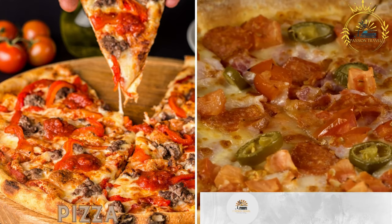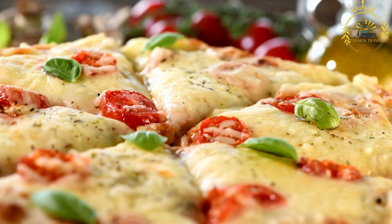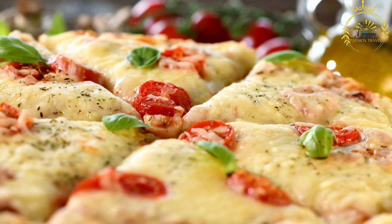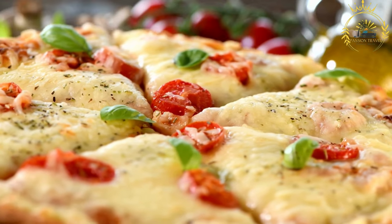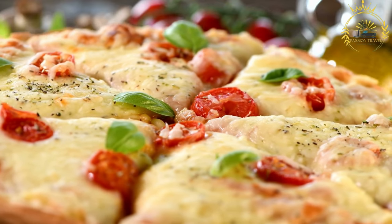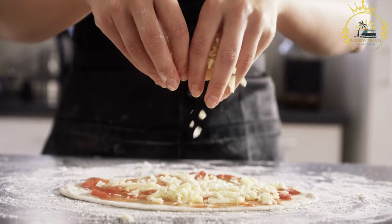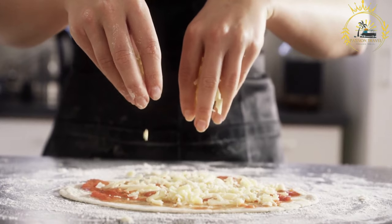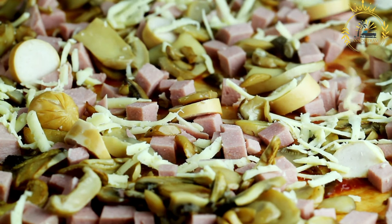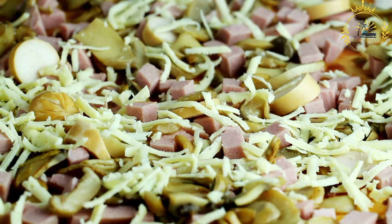Pizza — basic pizzas with cheese and a few toppings — is a popular food, and you may find basic pizza offerings in certain facilities within the British Indian Ocean Territory, especially those serving military personnel and support staff. Pizza in BIOT typically includes a thin or medium-thin crust topped with tomato sauce and cheese. Common pizza toppings may include pepperoni, sausage, mushrooms, onions, bell peppers, and sometimes black olives or other simple ingredients.